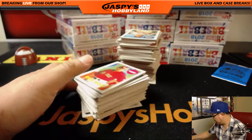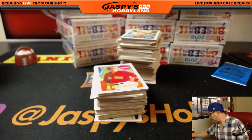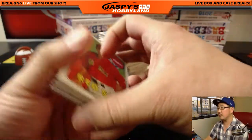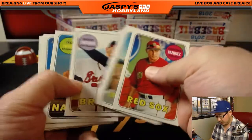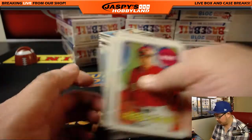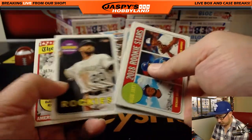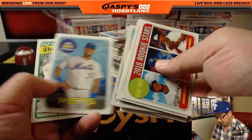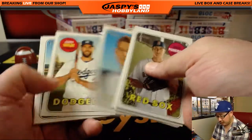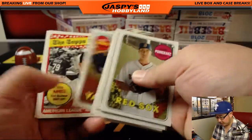We'll start with this side first. Good luck, Tyler. One relic or autograph per box — most of the time they're going to be relics, but sometimes they'll be autographs.